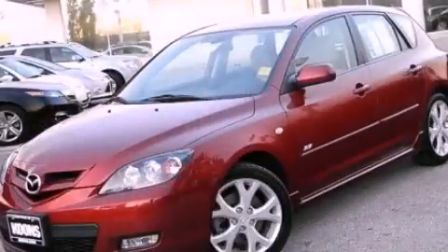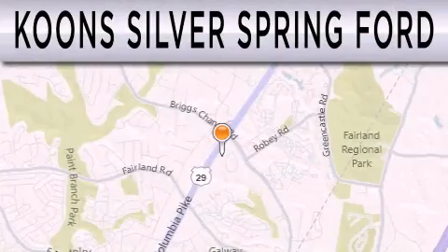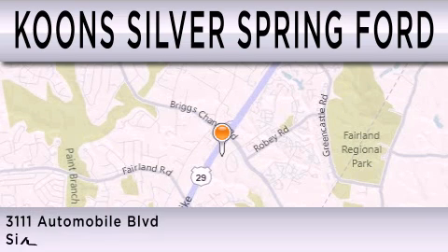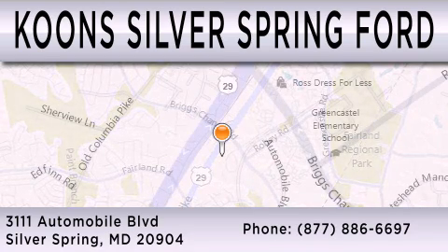Contact us today to arrange your test drive. Coons Silver Spring Ford is dedicated to doing everything possible to ensure that the experience you have selecting your next vehicle is as pleasant as possible. We're located at 3111 Automobile Boulevard in Silver Springs.